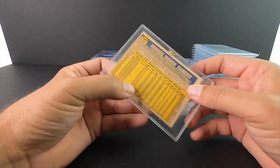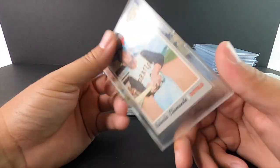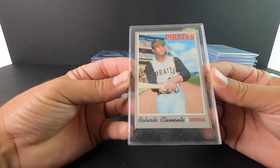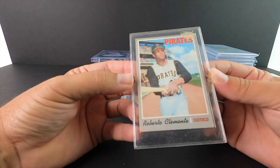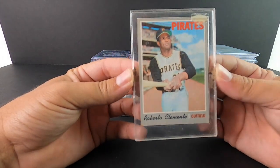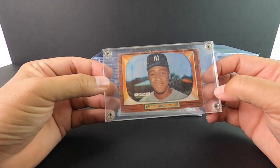This is a 1971 Clemente. Obviously the card is in horrible shape — if I sent this into PSA it would definitely get a 1. But this is something I picked up with my dad as a kid. I could probably go out and buy a PSA 6 or 7 of this right now for maybe 100 to 150 bucks, but this means more to me than that.